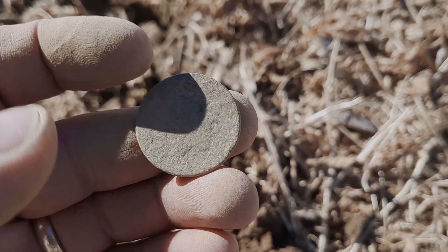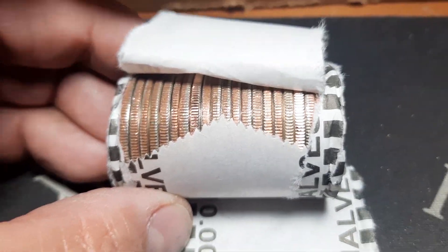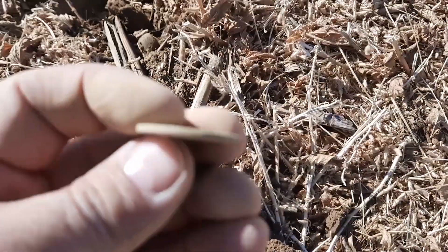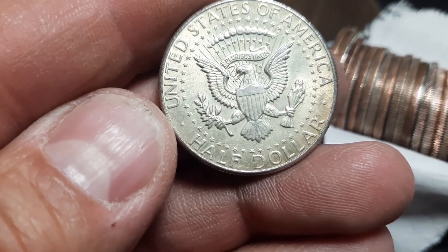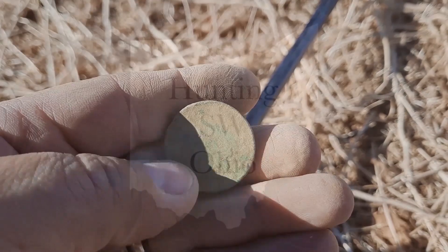All right, just pop this out. I think we finally have some silver right here — large cent, looks like it's probably going to be abraded. 1964 out of Philly. All right, another one — that's cool.